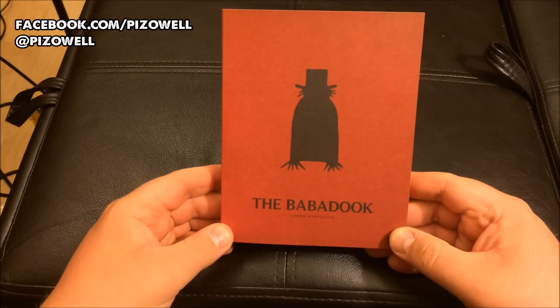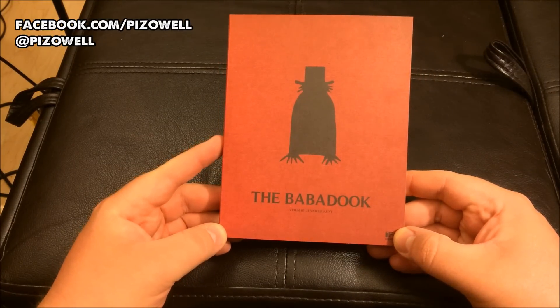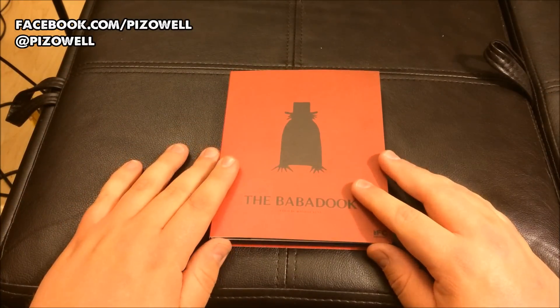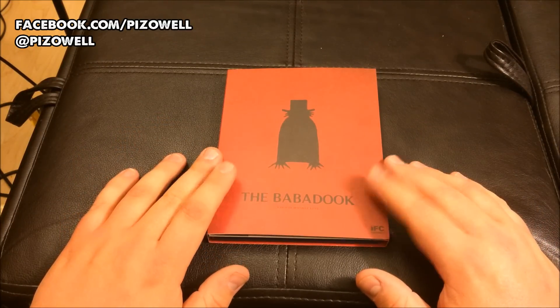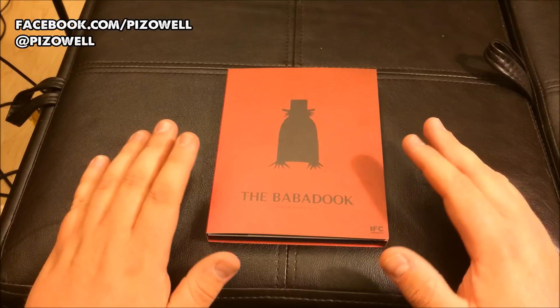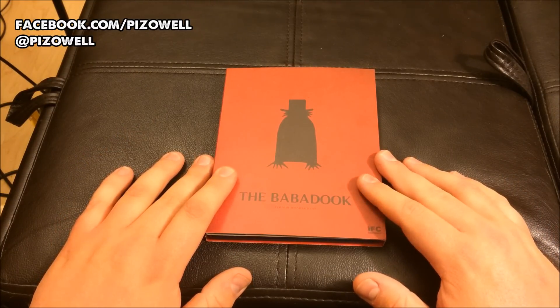So yeah, that's the special edition pop-up packaging Scream Factory Blu-ray release of The Babadook. Hope you guys enjoyed. If you've seen The Babadook, please share with me what your thoughts are in the comment section. Are you going to pick up the Blu-ray? Did this video help you in making your decision as to which edition of the film on Blu-ray you're going to pick up? Let me know — I certainly hope that it did.